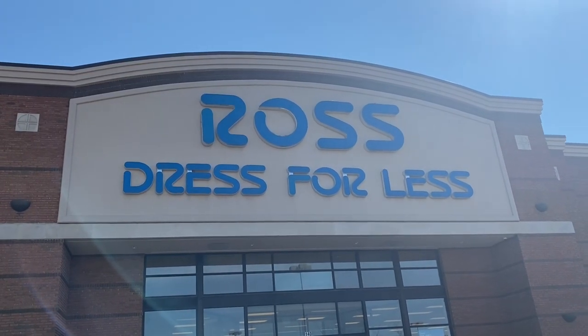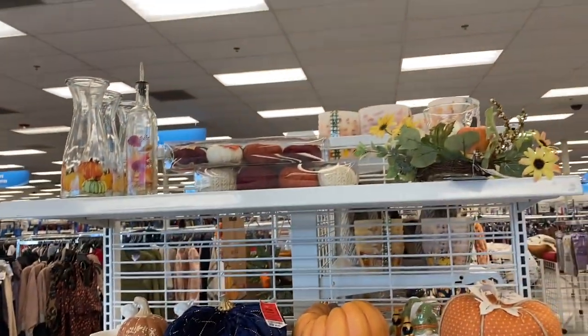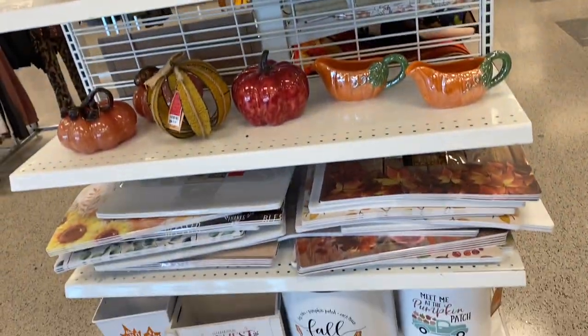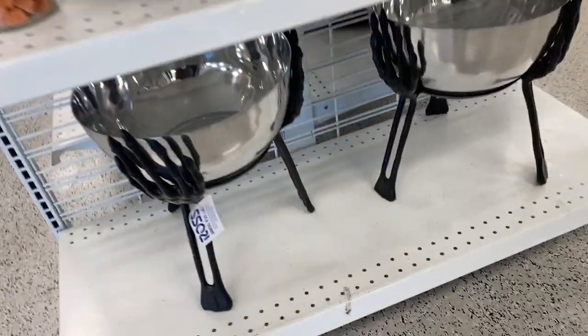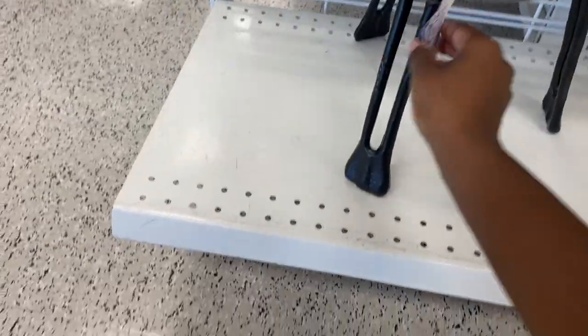We are now at our next location, which is Ross. Right when I walked in, I was so amazed by the cute fall decor they had out — it was so adorable. Look at this little candy bowl — that is so awesome. But I looked at it and it was $27, so that's going to have to stay in the store.